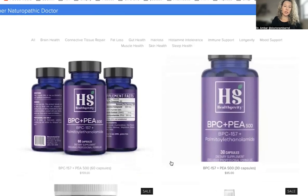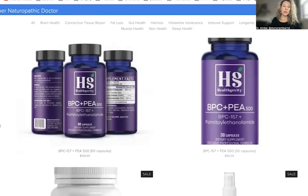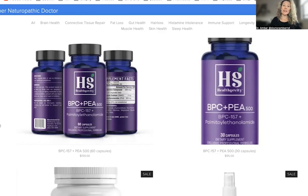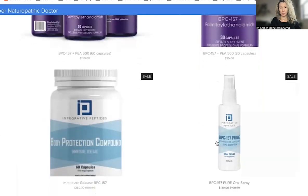One more peptide we didn't mention for repair is BPC for connective tissue repair. We think about BPC for gut health, but it's also really amazing to protect joints and connective tissue from damage. If you're putting a lot of stress on your body lifting heavy weights or training frequently, you want to ensure you're repairing well and that the integrity of those tendons and connective tissue is healthy. BPC is a way to protect against some of those injuries, and it comes in a capsule, injectable form, and a spray.